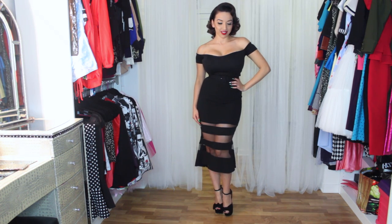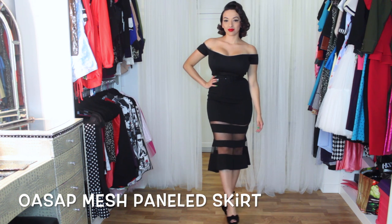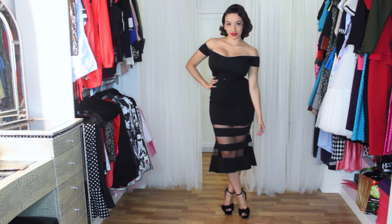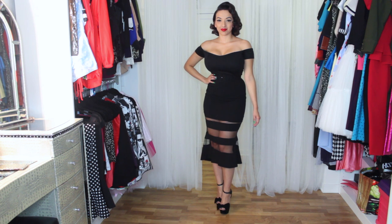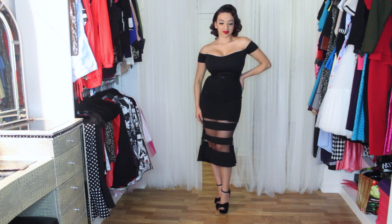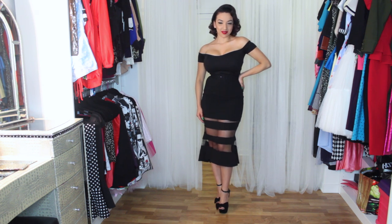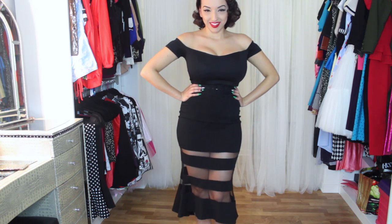Next from AlwaysSap is this mesh paneled skirt. This skirt has probably got to be one of my favorite buys this year. It's got kind of a gothic-y but yet classic feel to it. I am so in love with it and it has a nice flare at the bottom. I decided to pair it with this off-the-shoulder black top that I got from La Moda and it just makes it look like a one-piece.